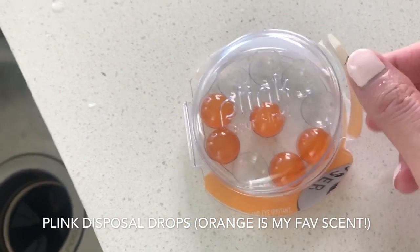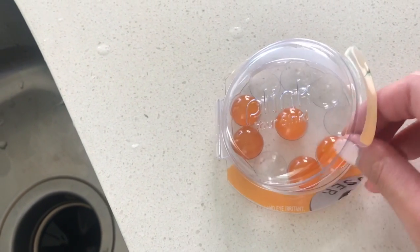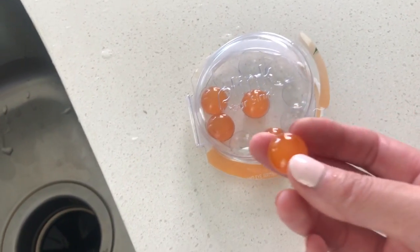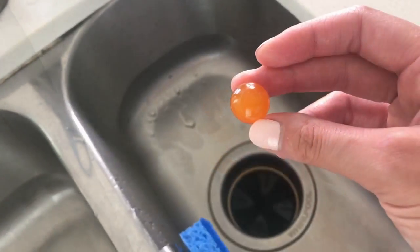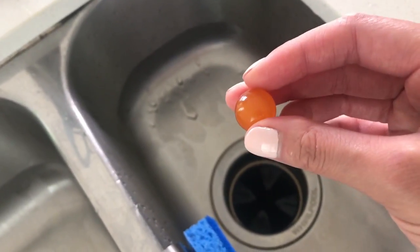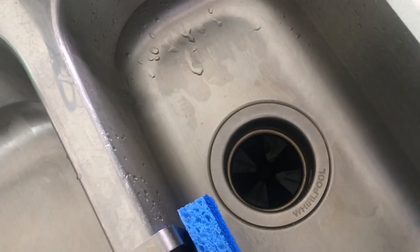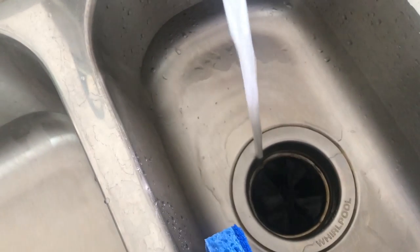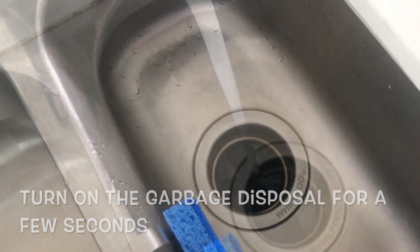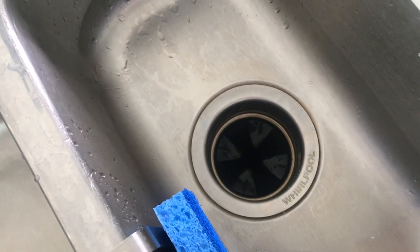This is another product I've talked about previously — these are Plink Drops and they are for the garbage disposal. I try not to use my garbage disposal too much but I'll toss coffee grains in there or just little bits and pieces or crumbs. I like to drop these into my garbage disposal once a month. It helps break the particles up that are inside and also freshens up the sink. You just drop it into your disposal, run warm water, and it will release a super fresh scent and keep the garbage disposal nice and clean.